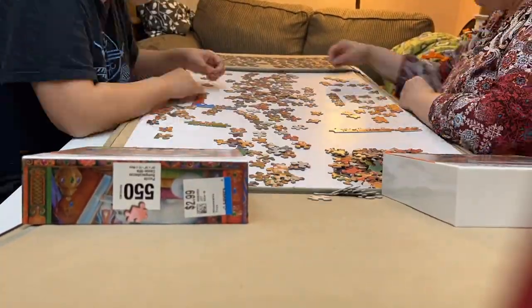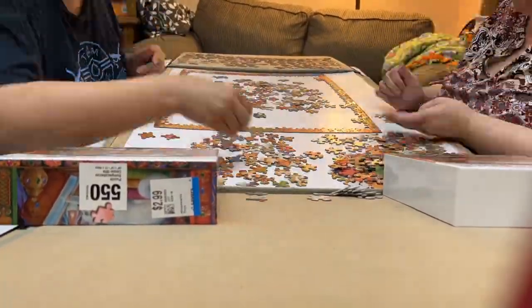The box and pieces were pretty standard, but one of the cats got a hold of the puzzle and possibly stole one.